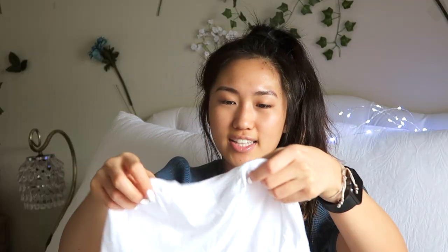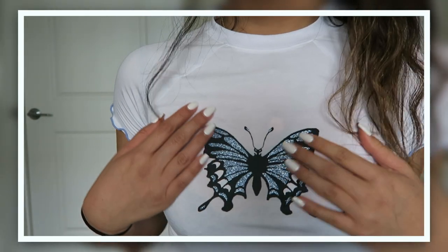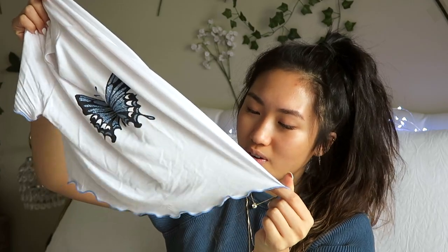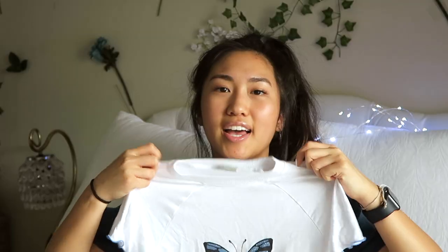Next I got this crop top — it's so soft and stretchy and it has a really pretty butterfly in the middle, and then the same ruffle detailing on the bottom and on the sleeves. It's blue on the bottom and on the sleeves so it's really cute. Oh also, this top is from Urban Outfitters.